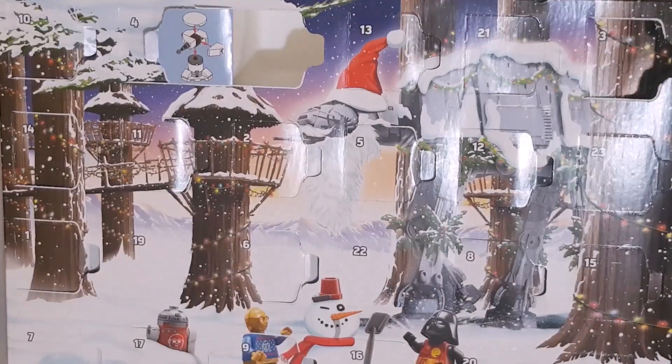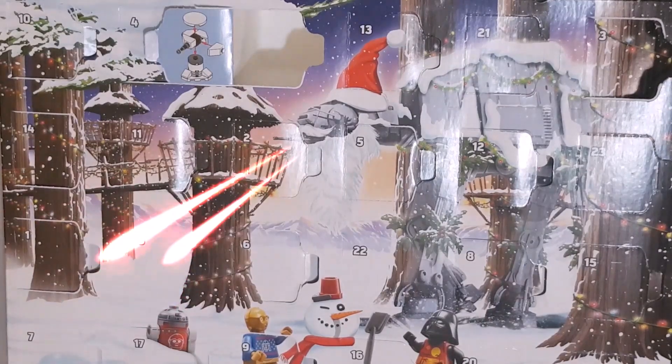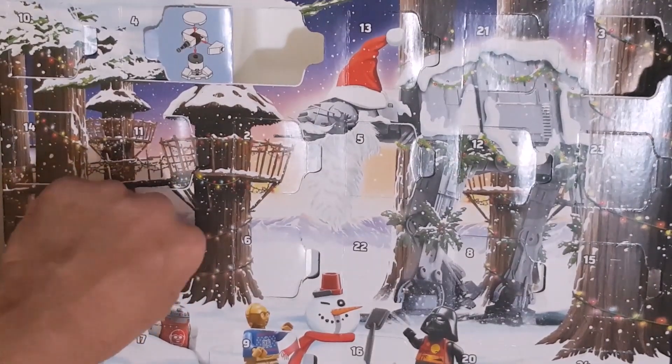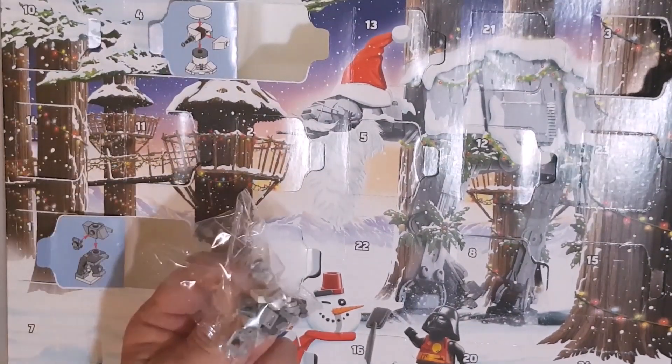G'day and welcome to Mixed by Day where we're going to check out what's in day 19 of the LEGO Star Wars advent calendar for 2022. What's in day 19? It's an AT-ST from Hoth! There's a bag of bits, let's go build.